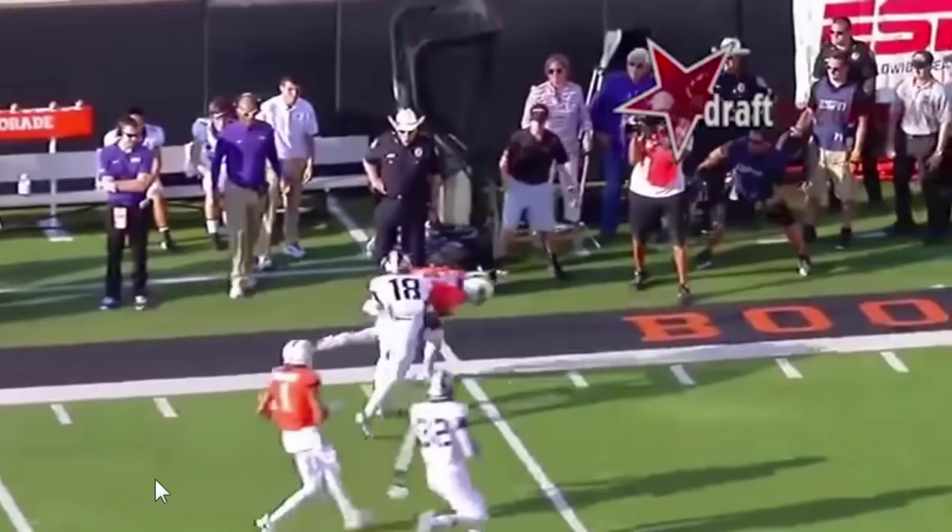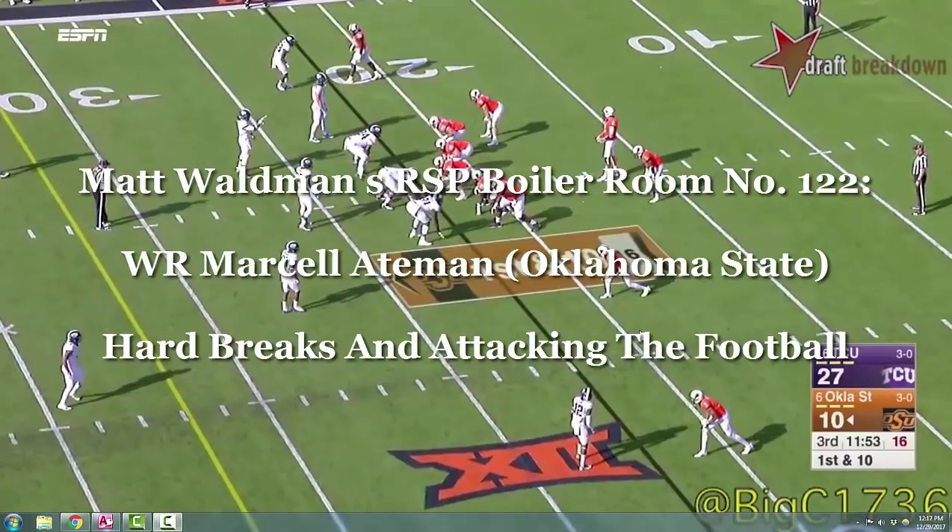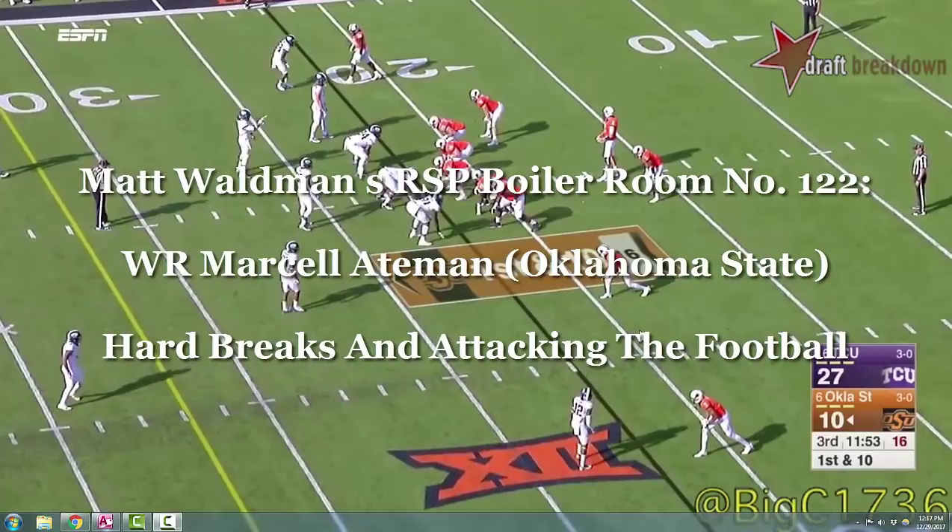So those are some of the things that caught my eye about Marcel Aitman. Thanks again for watching. For more RSP Boiler Room videos, you can check out my YouTube channel, the RSP Film Room, and my blog at www.mattwaldmanrsp.com. Thank you.